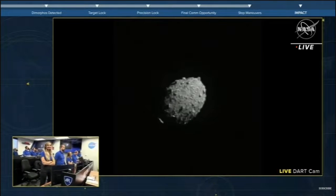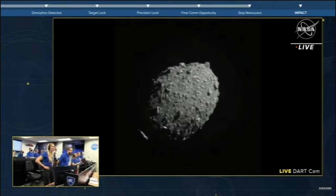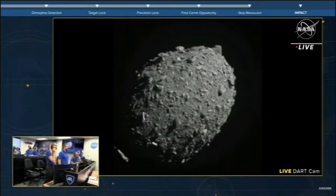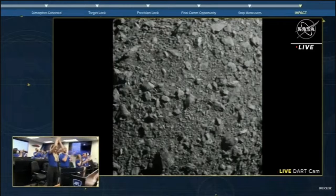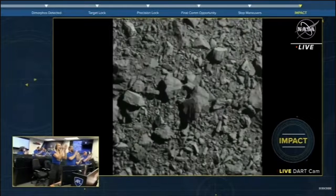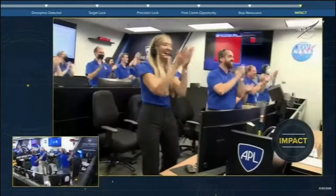Looks to me like we're headed straight in. Unbelievable. Wow. Five. Four. Three. Two. One. We're getting visual confirmation. We got it. We got it. We're waiting. We're waiting. And we have impact. We've got it — for humanity, in the name of planetary defense.